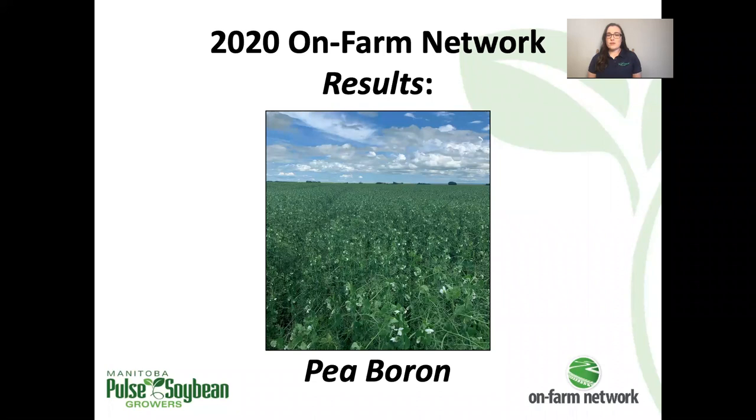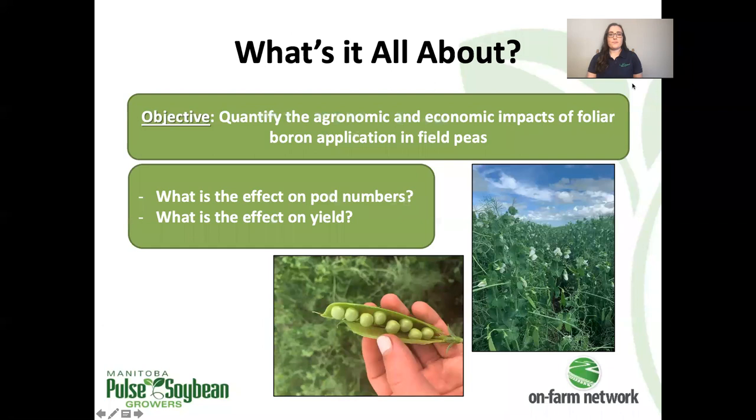Welcome to the 2020 on-farm network results series. I'm Megan Burns, agronomist for the on-farm network. Let's dive into pea boron trials — what are they all about and what did we find?